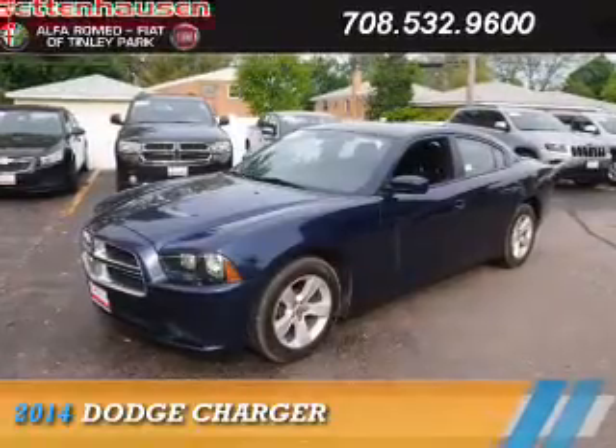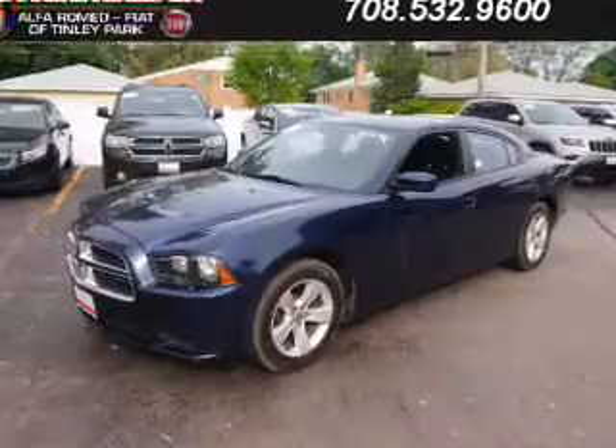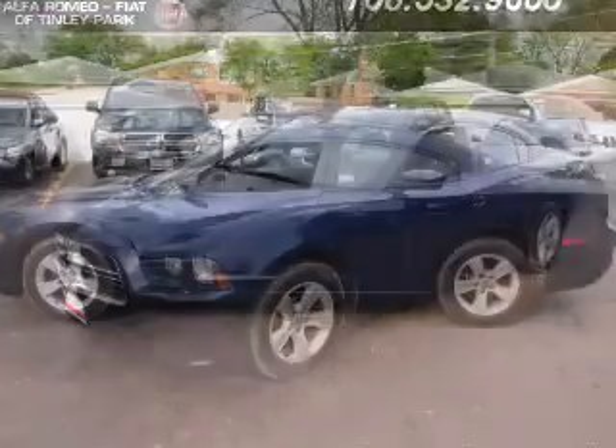Presenting the 2014 Dodge Charger — grab life by the horns. It's powered by a 3.6-liter 6-cylinder engine and an automatic transmission.